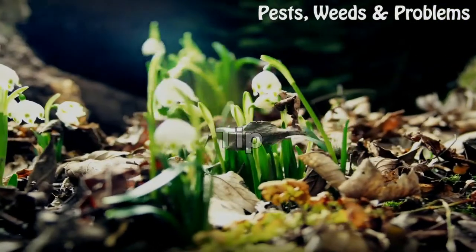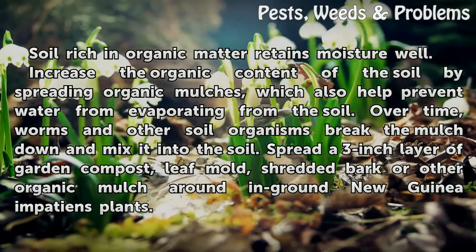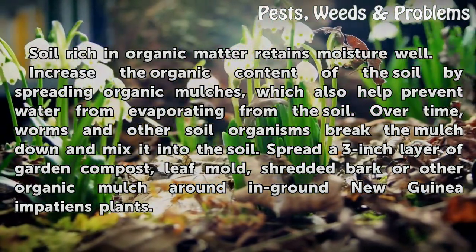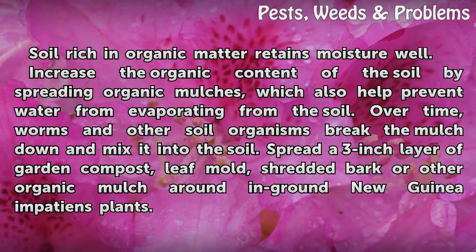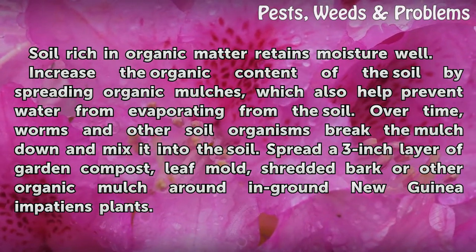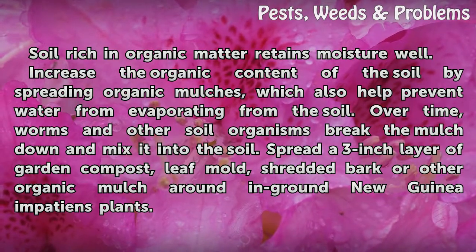Tip: Soil rich in organic matter retains moisture well. Increase the organic content of the soil by spreading organic mulches, which also help prevent water from evaporating from the soil. Over time, worms and other soil organisms break the mulch down and mix it into the soil. Spread a 3-inch layer of garden compost, leaf mold, shredded bark, or other organic mulch around New Guinea Impatiens plants.